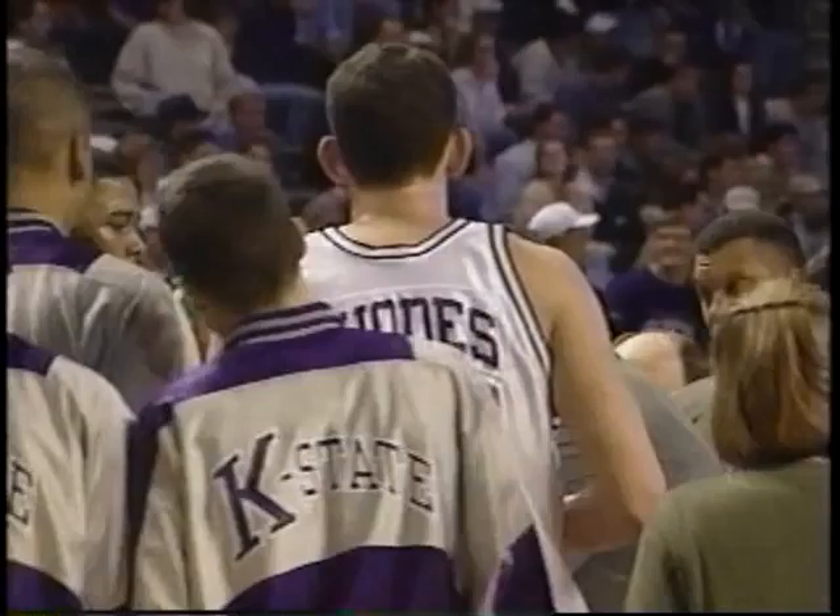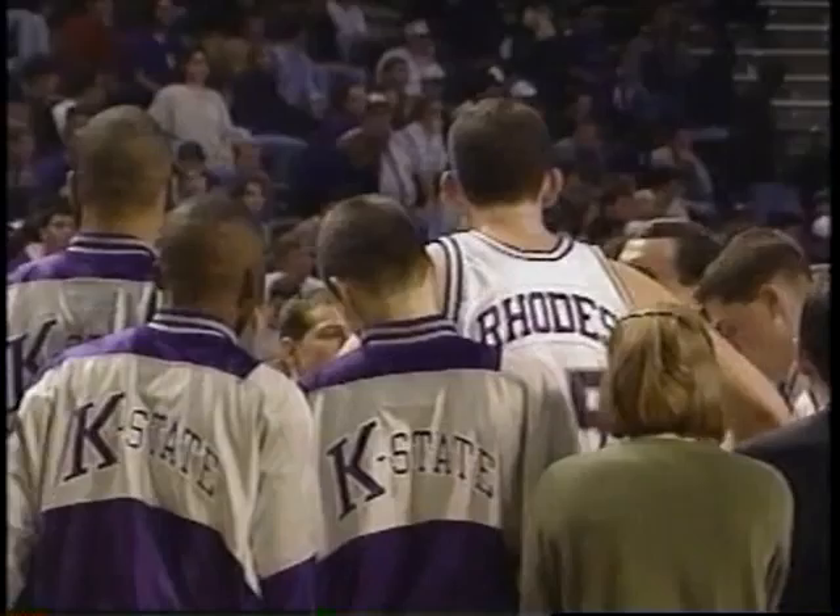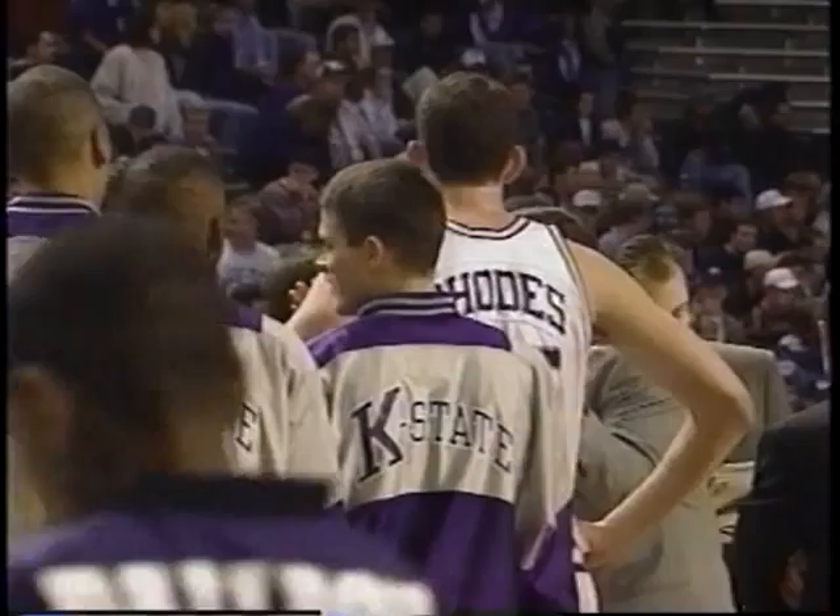Kansas State calls their second timeout as the Sooners have forged in front by 11, their biggest lead. Kansas State has been their own worst enemy — six turnovers against the zone defense, which normally doesn't happen. Oklahoma has been aggressive with their zone defense, but Kansas State keeps dribbling inside, trying to penetrate, and losing the basketball — which allows Oklahoma to push it out on a fast break.